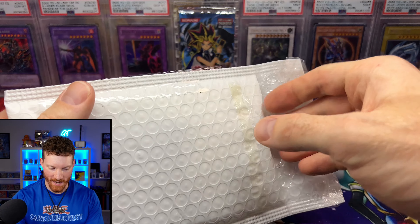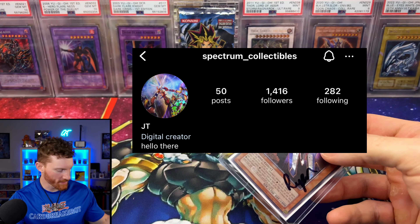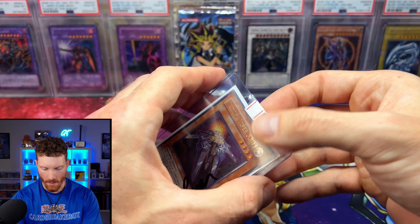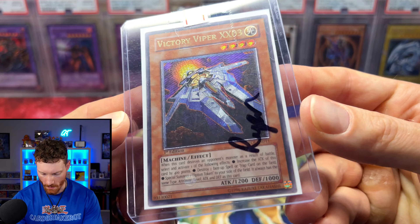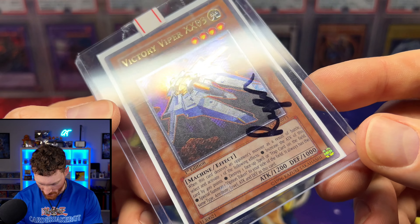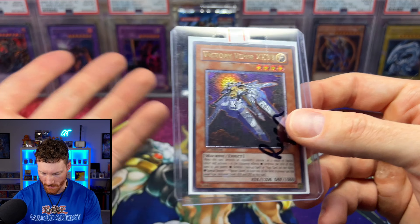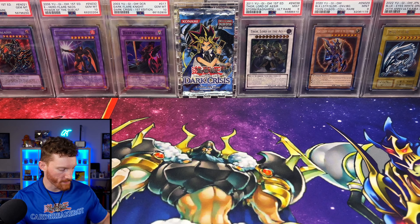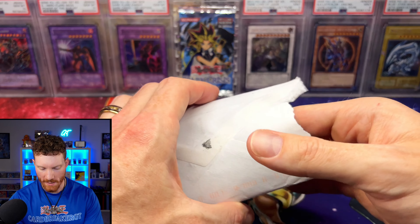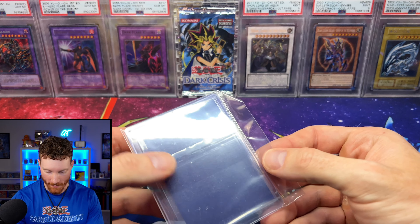Up next from Spectrum Collectibles, we've got a Victory Viper XX03 Ultimate Rare from Enemy of Justice — European print. So this actually has some really nice foiling. I like about six more things to go, guys — how much have you been enjoying this mail day so far? It's been a lot of fun for me because some of this stuff I just don't remember ordering.